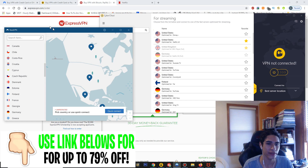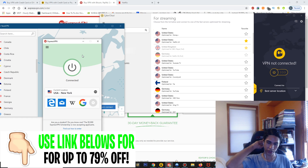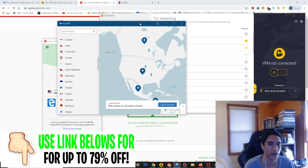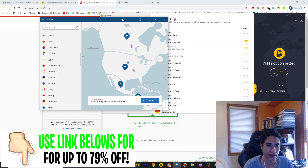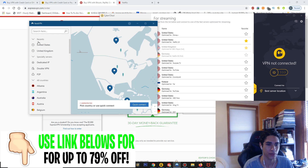ExpressVPN might not have labeled servers, but it's really good because it's very fast when it comes to loading shows and movies. In my opinion, ExpressVPN is the fastest one — though it's not a significant difference, usually about a two-second difference. If you're concerned about speed, I would go with ExpressVPN. NordVPN is honestly probably the best overall one because the pricing is cheaper on the monthly package, but all of them will get the job done.